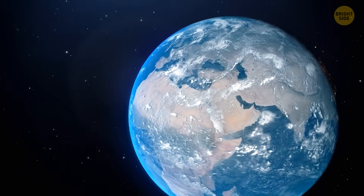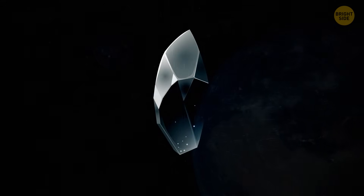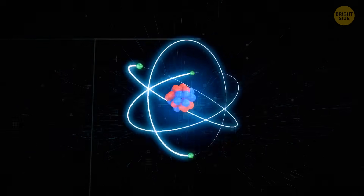Recently, Chinese scientists discovered something interesting on the Moon — an unusual crystal. Moreover, they found out that this crystal contains an element that can literally replace nuclear fuel. Let's find out more.